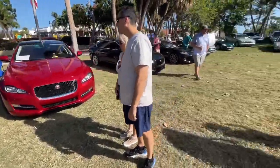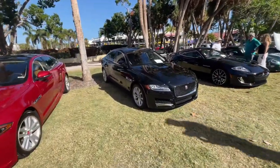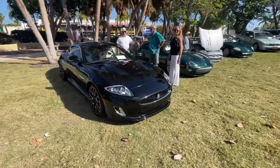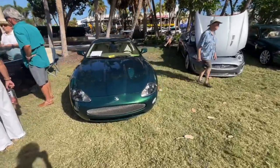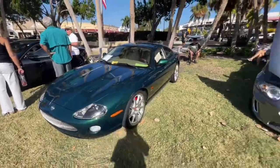Then a Jaguar XJR Sport — very fast saloon car — and another Jaguar XJR over here as well. Then we've got a Jaguar XKR, also a very nice sports car, and more Jaguar XKs. Very sweet rides, including an XKR in British Racing Green. Very, very nice.